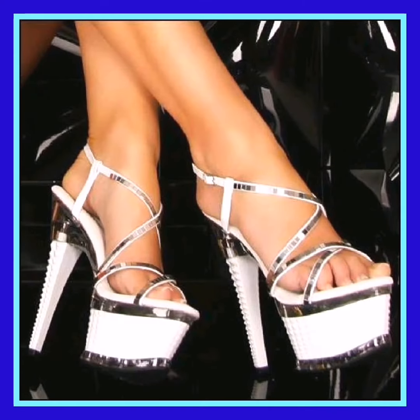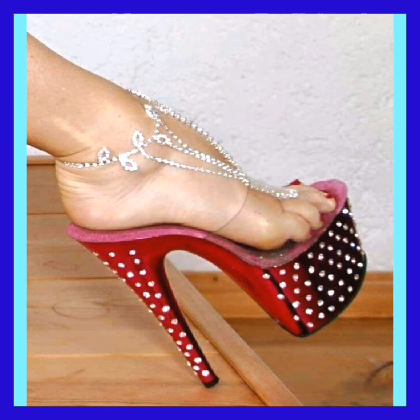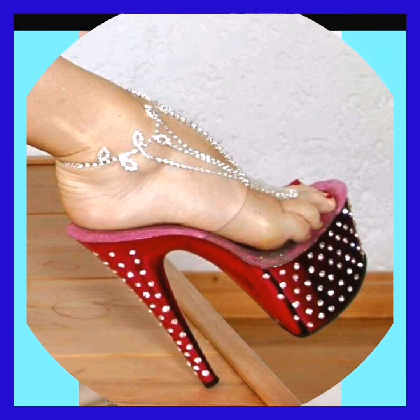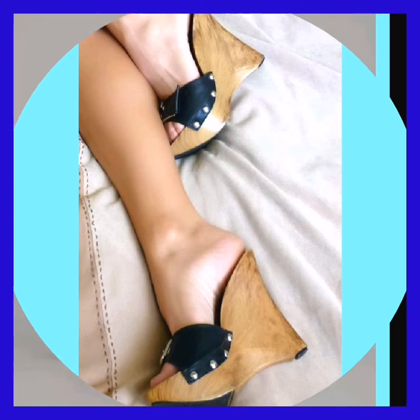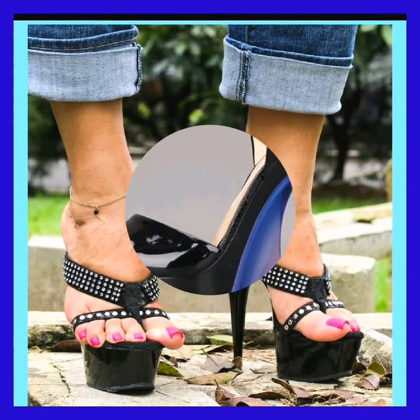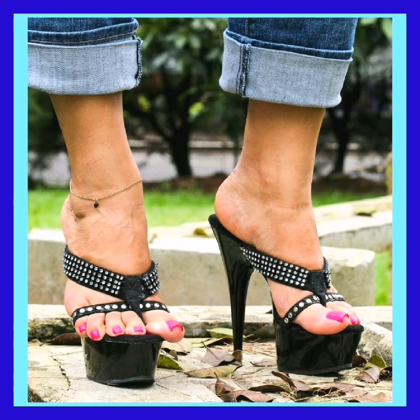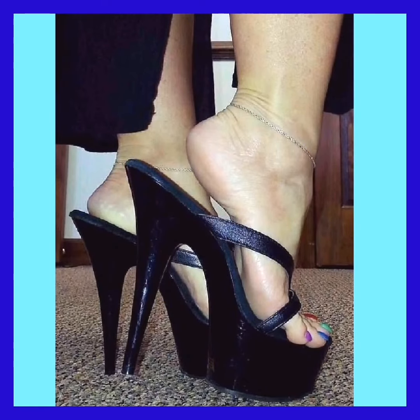These types of high heels look very beautiful and amazing. This red color high heel looks really amazing, as you can see. It also features really amazing new designs. This is a very beautiful and amazing collection.